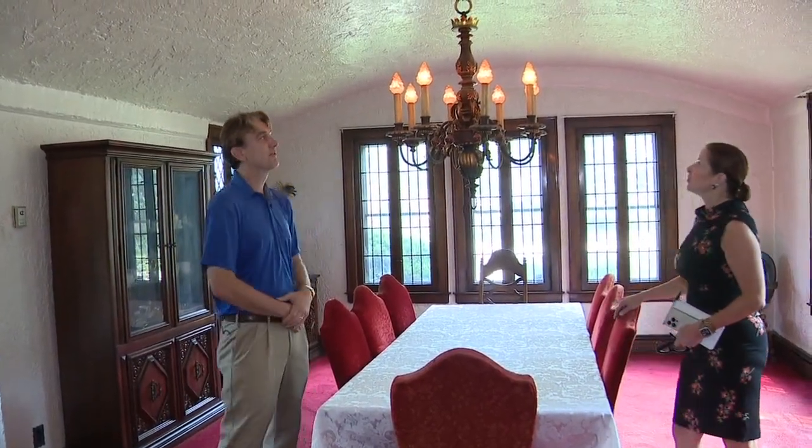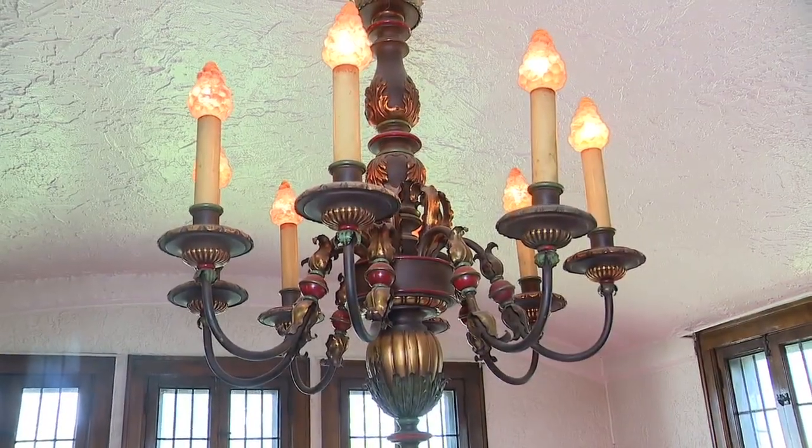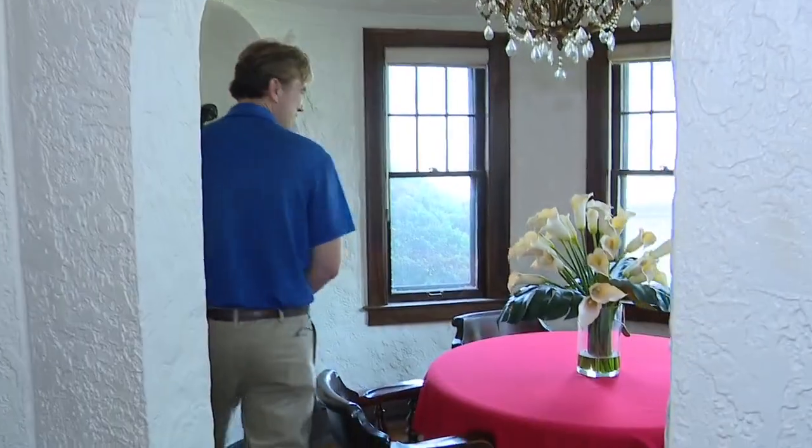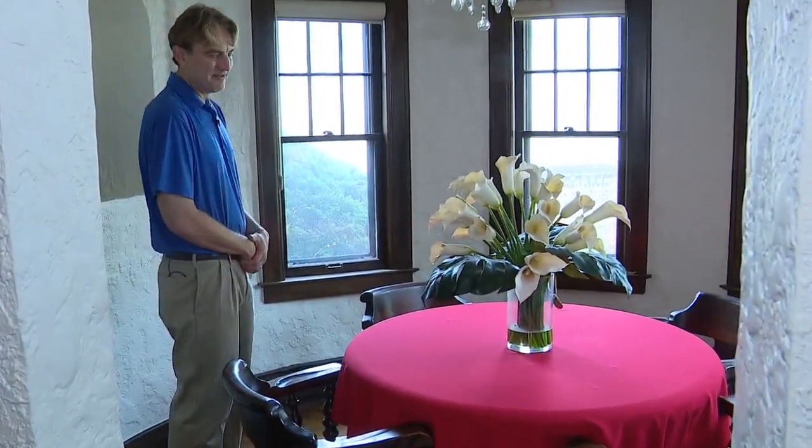The light fixtures are original — low voltage bulbs that are 96 years old, and they still work. There's another original chandelier in the charming breakfast nook where the family ate most of their meals. Even after all these years, when they come back, everyone still goes to their assigned seats.